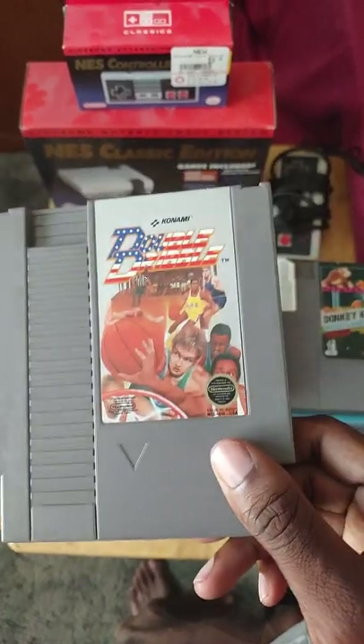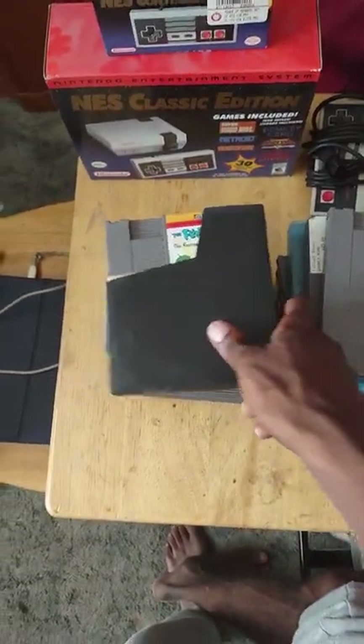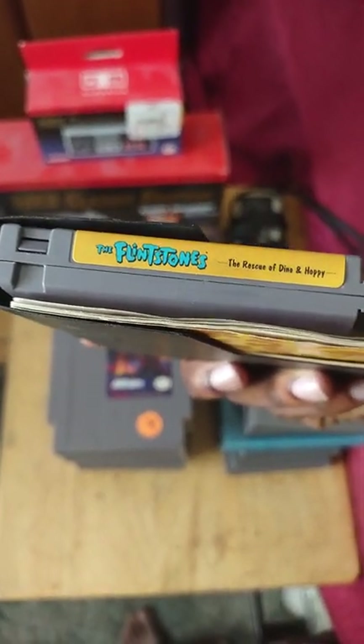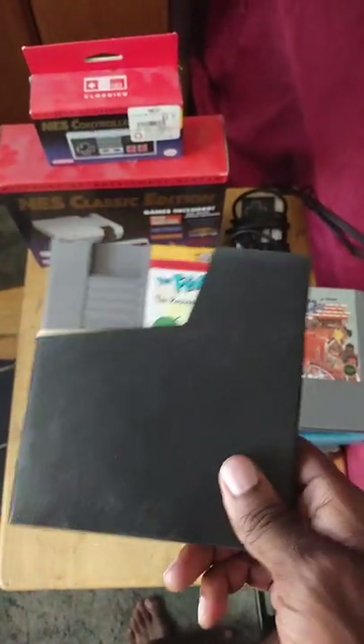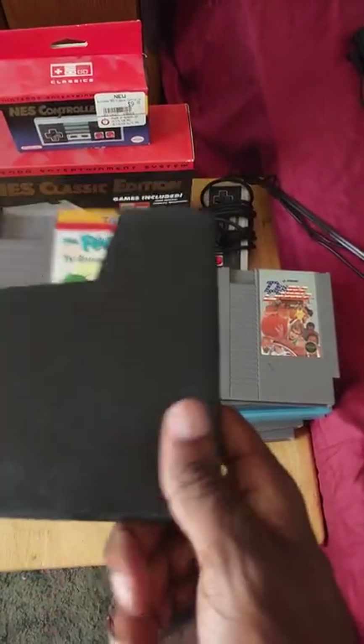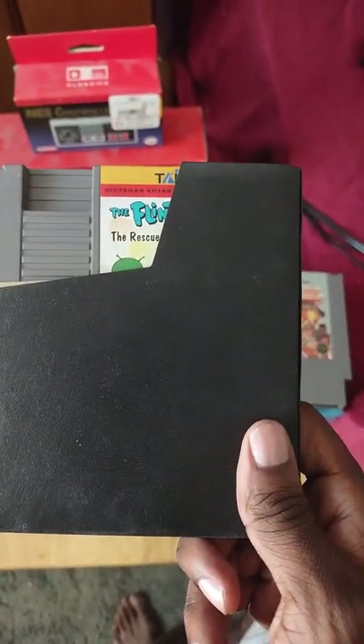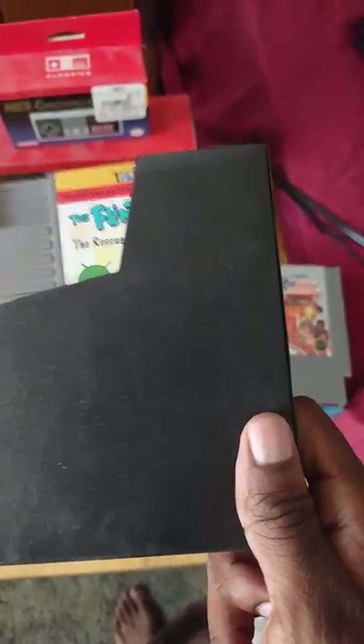We got Double Dribble, a classic basketball game on NES. Next is The Flintstones: The Rescue of Dino and Hoppy, which I bought for like 20 dollars and it came with the manual. This is a really good platforming game on NES. I'm a big fan of the Flintstones, and this one is highly recommended — so worth it.